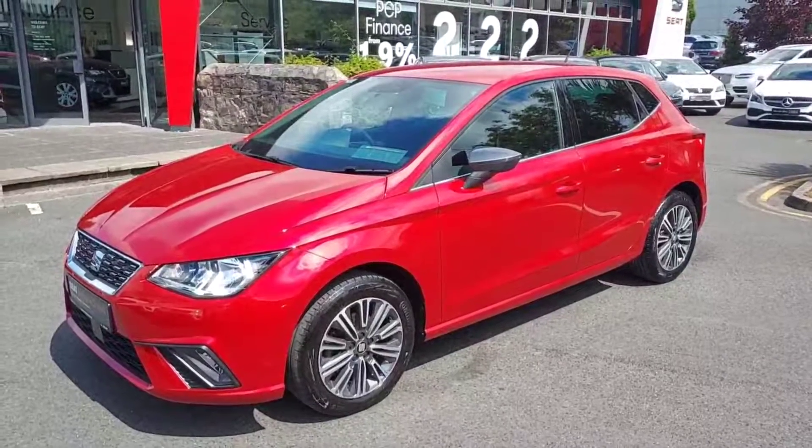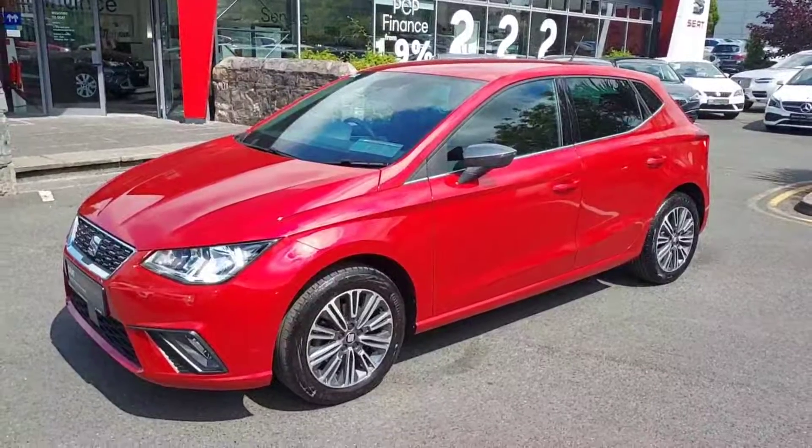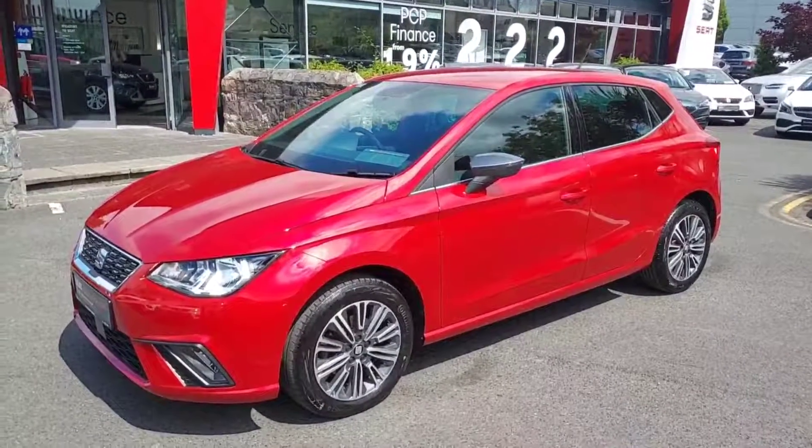Hi guys, how's it going? Ciaran here from Brady, Sayed and Castanoc. Today guys we're going to be taking a look at a 2020 Seat Ibiza Excellence. This particular car is a 1 litre TSI engine with 110 brake horsepower and a DSG gearbox.